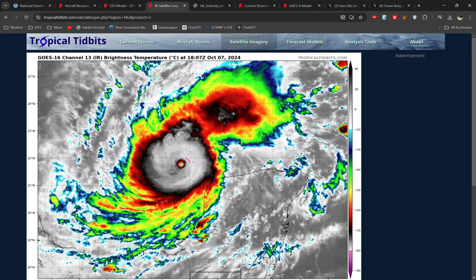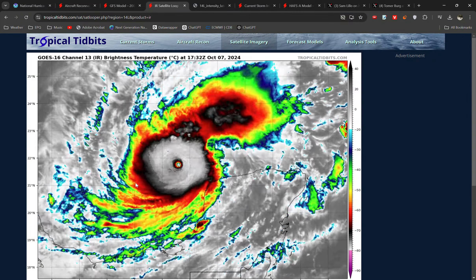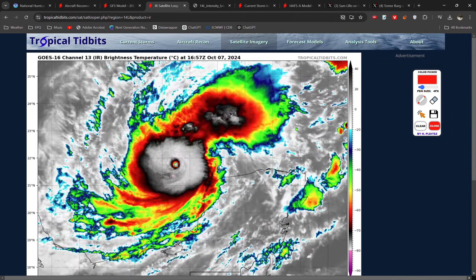Hello everyone, welcome back to another video. Now I don't usually talk about hurricanes or tropical cyclones, but in this case what we're looking at is so exceptional that I kind of have to talk about it. And that is Hurricane Milton, which is currently a Category 5 hurricane in the Southern Gulf of Mexico.